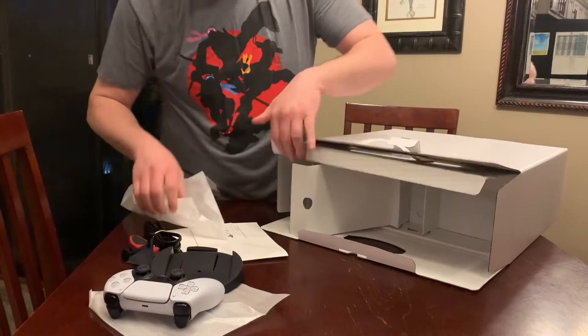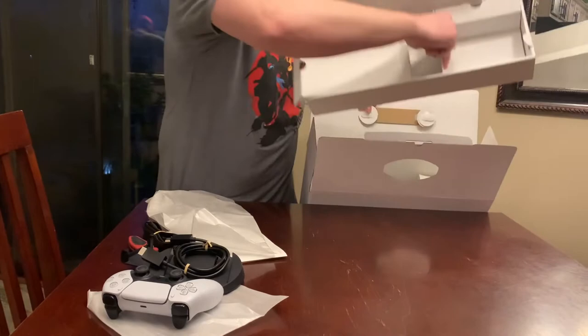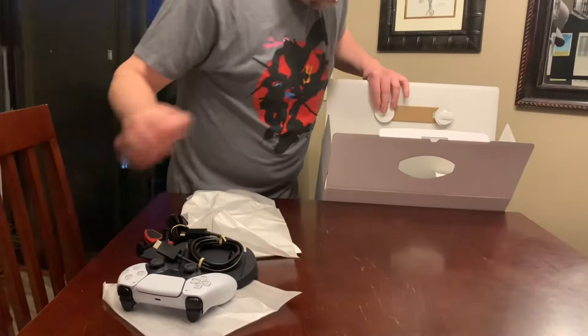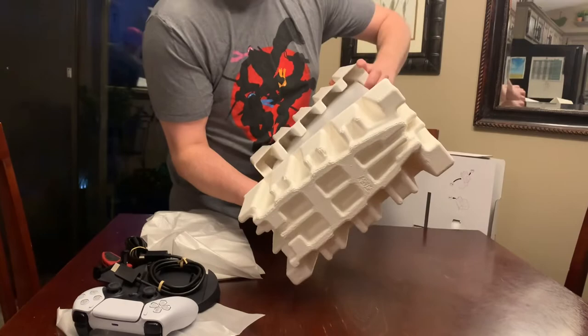HDMI cable. I haven't uploaded anything in a while so I figured this would be a good opportunity. And then the mammoth that is the PS5 — the first time I saw one, my buddy had scored one shortly after release.